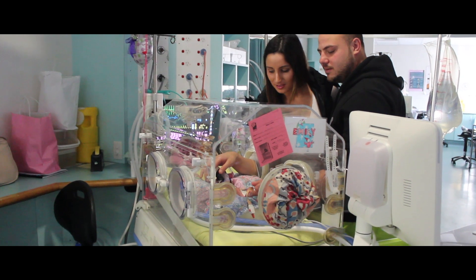The Royal Hospital for Women Foundation exists to raise funds, to purchase vital equipment and conduct medical research for the Royal Hospital for Women.